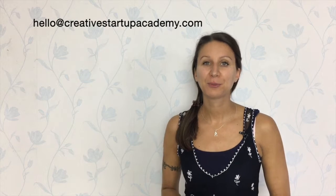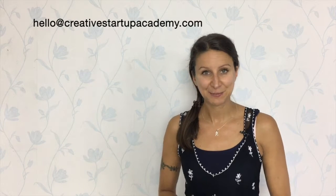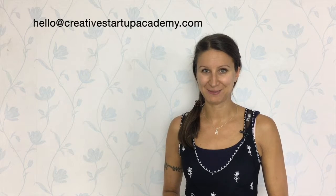If you want me to answer one of your questions in a video, don't hesitate — just send me an email at hello@creativestartupacademy.com.